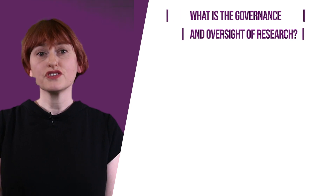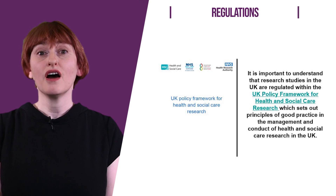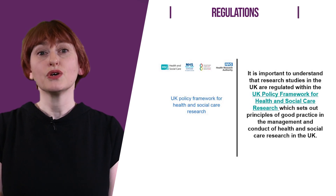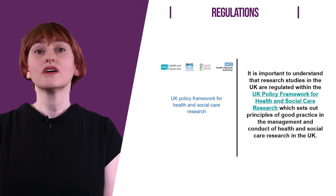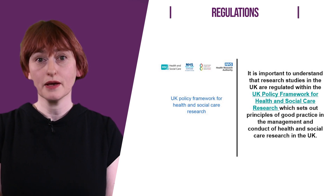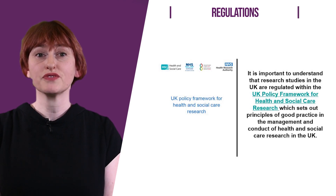What is the governance and oversight of clinical research? It is important to understand that research studies in the UK are regulated within the UK policy framework for health and social care research, which sets out principles of good practice in the management and conduct of health and social care research. All research studies carried out in the NHS are regulated by the Health Research Authority, an arm's length body whose core purpose is to protect and promote the interests of patients and the public. Research studies that test new medicines or devices not already available to the NHS also have to be approved by the Medicines and Healthcare Products Regulatory Authority. The MHRA regulates medicines, medical devices and blood components for transfusion in the UK.